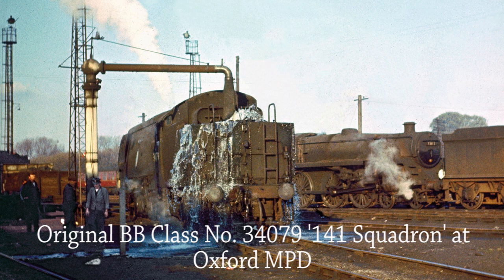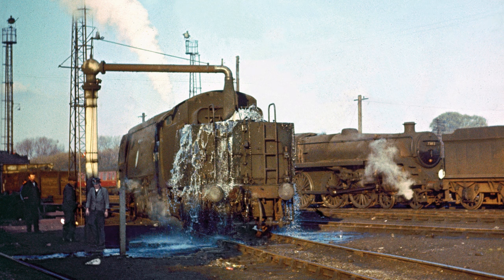Water suddenly overflows from the tender as the driver of original Battle of Britain Class 34079 141 Squadron hastens to close the gate valve of the water column at Oxford on the 13th of November 1965.